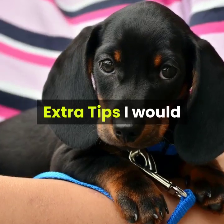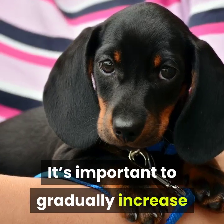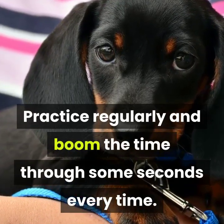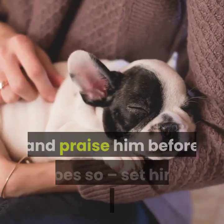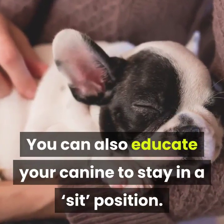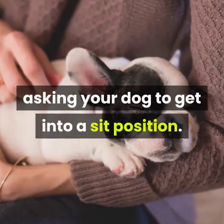Extra tips: I would like to give some more tips on how to train a puppy to stay. It's important to gradually increase the time you need your dog to stay. Practice regularly and increase the time by a few seconds each time. Look out for signs that your dog is going to break the stay, and praise him before he does so — set him up to win rather than fail. You can also teach your dog to stay in a sit position by following the same steps, but beginning with a sit instead.